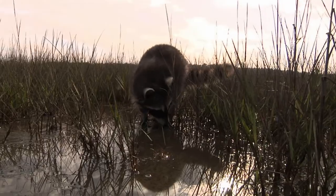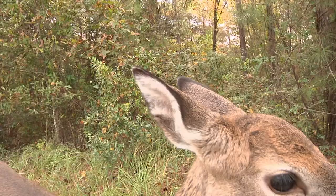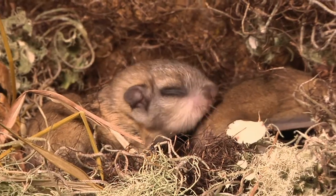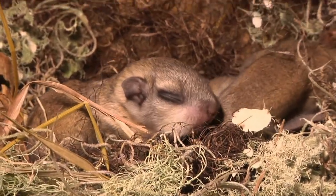Mammals are probably the easiest group of animals for us to relate to, and that makes sense because we're mammals ourselves. But mammals have some basic characteristics: they have a four-chambered heart, they're warm-blooded which means they can regulate their own body temperature, they're covered with hair or fur, and they have live young.